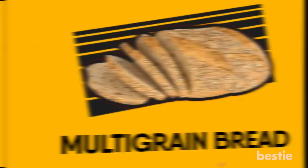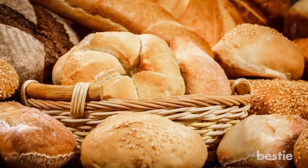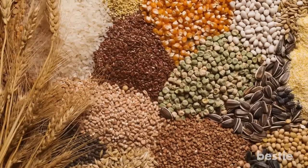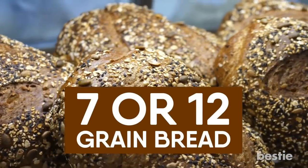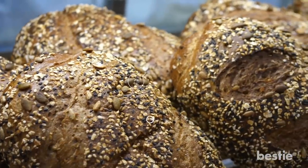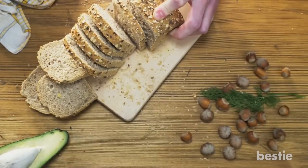Multigrain bread: Just like whole wheat and whole grain are different, so too are multigrain and whole grain breads. Whole grain means all parts of the grain kernel — the bran, germ, and endosperm — are used to make the bread. Multigrain, like 7 or 12 grain bread, means the food has more than one type of grain, although they might not all be whole grains. You want to choose multigrain bread with whole grains.